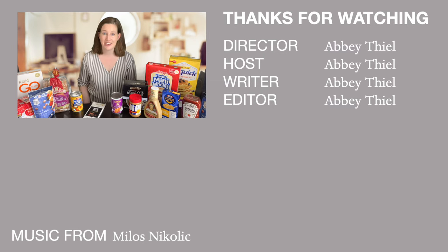Hopefully this gave you a better understanding of what the field of food science is and what a food scientist does. If you have any other questions about food science or any ideas for future videos, please leave a comment below. If you've made it this far, please give the video a thumbs up, hit that red subscribe button, and I will talk to you next time.